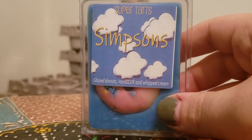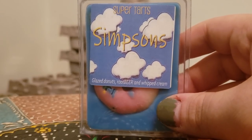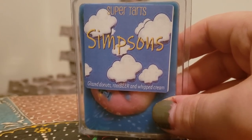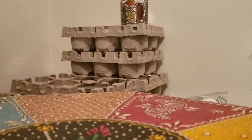The Simpsons, which is glazed donuts, root beer, and whipped cream. I think I've gone through like one or two clams of this already. I love root beer scents as I've said before. It's a nice fizzy but you get that slight creaminess from it. It's really really good.